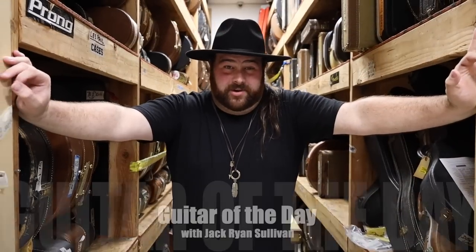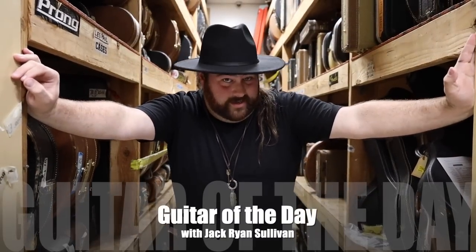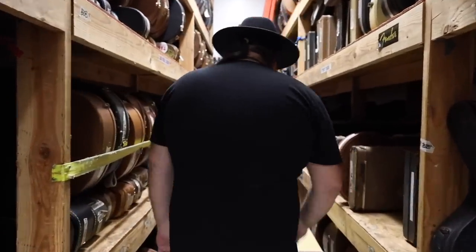Hey y'all, welcome back to another episode of Guitar of the Day. Today is Tele Tuesday. I'm your host Jack Ryan Sullivan, in place of Michael Mo — wise going on tour. We miss you Mike, come on back here.